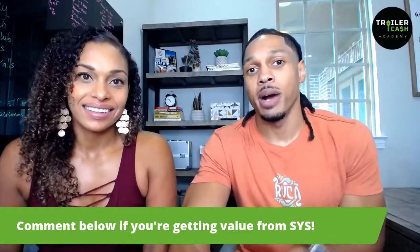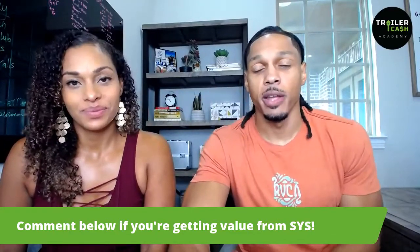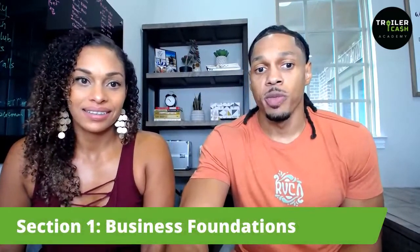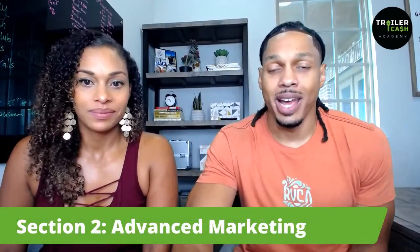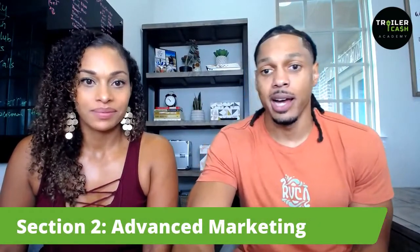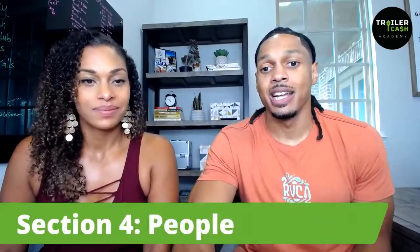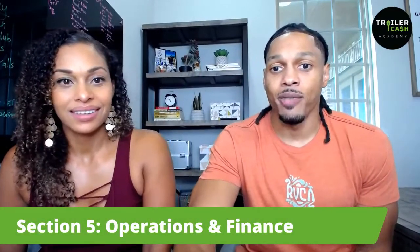I want to give you guys a reminder, just a refresher of where we've been up to this point and where we're going with Scale Yourself. We've already gone through section one, which is your business foundations. We've also gone through advanced marketing last week. This week we're focused on acquisitions and dispositions. Next week we'll be focusing on people. And then the week after that, we'll be wrapping it up with operations and finance.